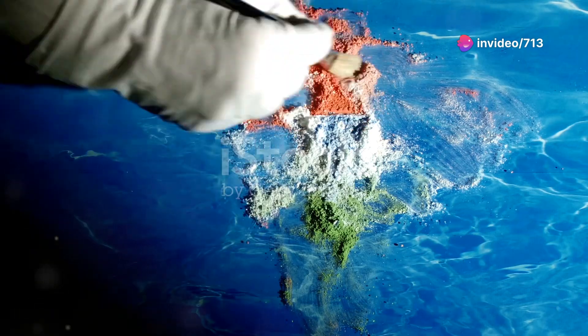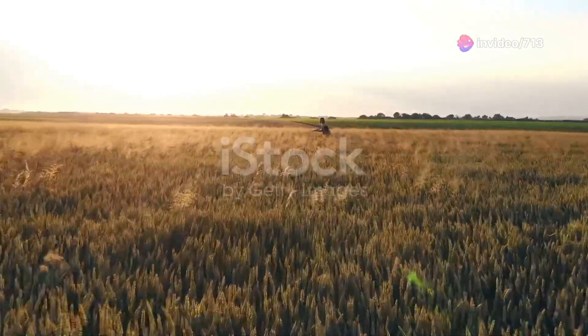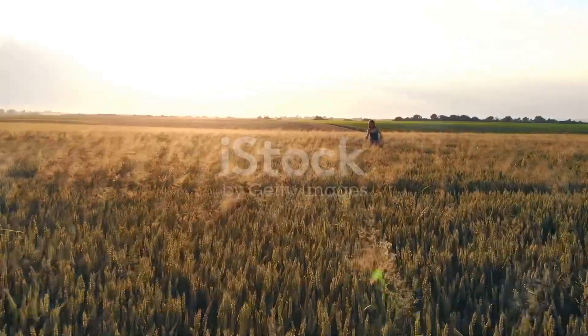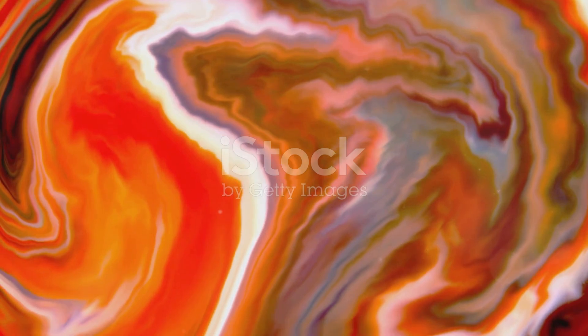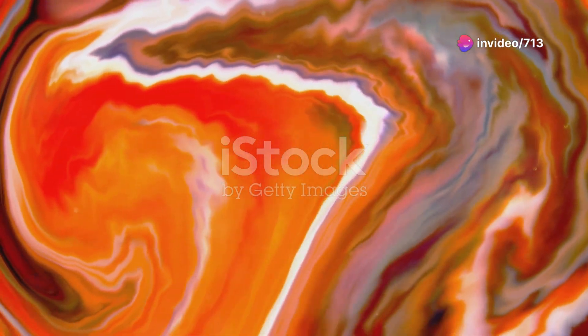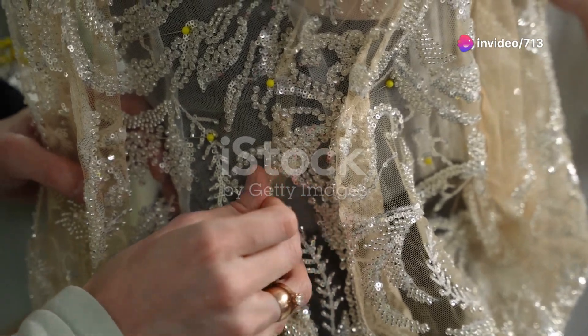Chitra art isn't just confined to ancient history. It has evolved over time and continues to influence contemporary artists worldwide. Modern adaptations of Chitra art can be seen in various forms, from canvas paintings to digital art and even fashion.